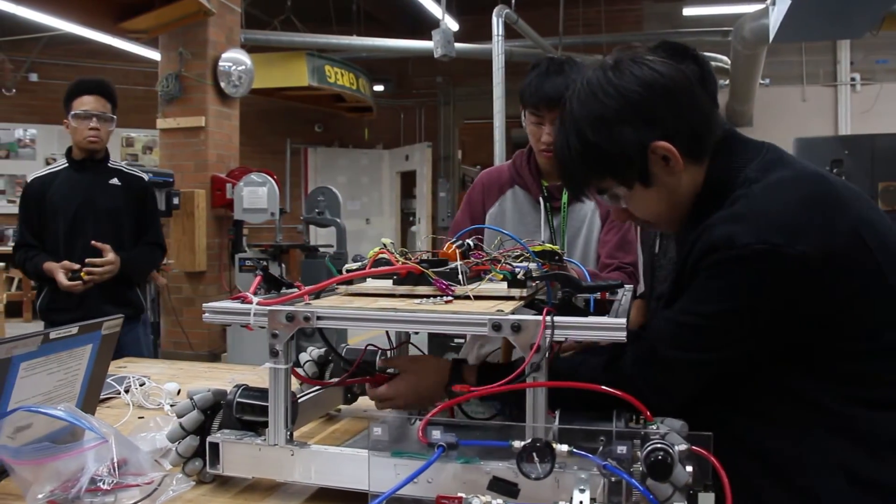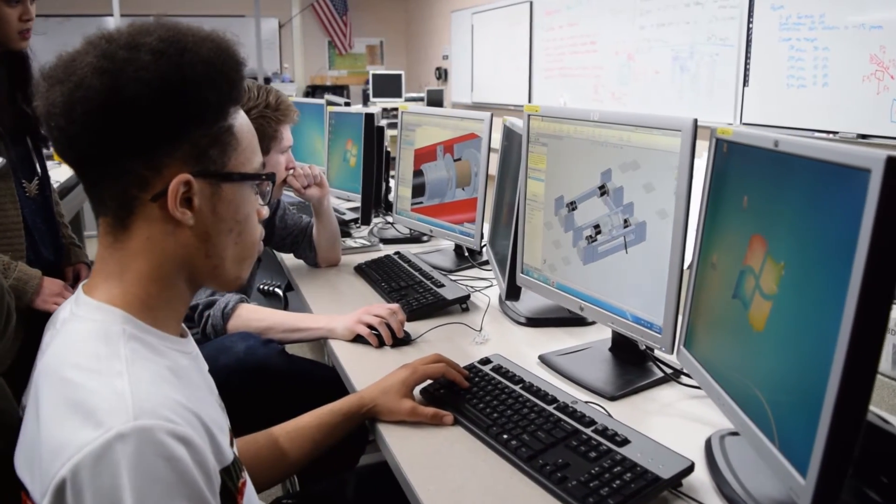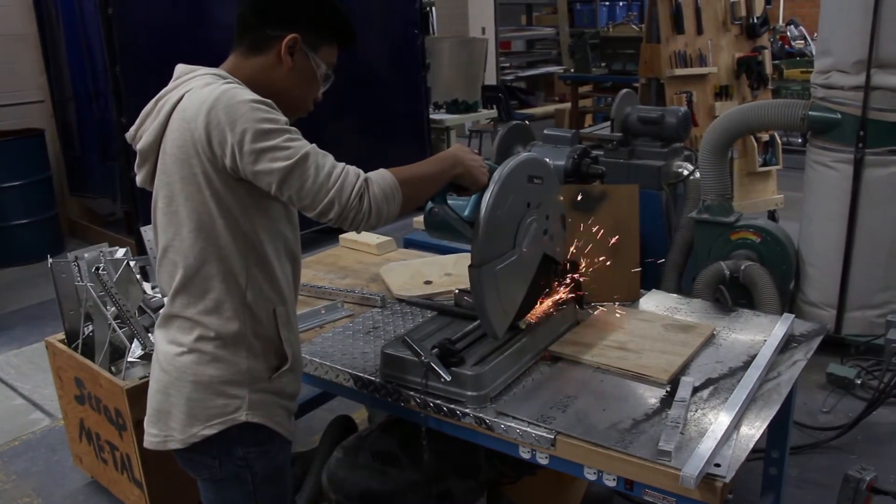Chassis has been testing its durability and planning how all the parts and mechanisms will fit together, along with beginning the CAD process. Chassis's goal for Sunday is complete fabrication.